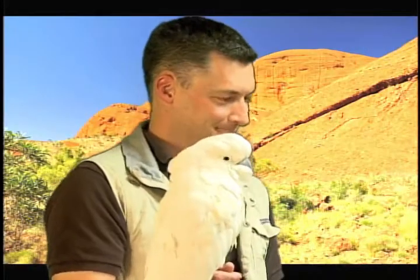Hi there and welcome to Wildcast Late Edition. We have a really special guest today. We have Rick Schwartz, our San Diego Zoo Ambassador, here with us to tell us a little bit about a new exhibit.